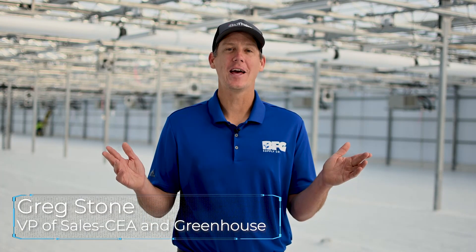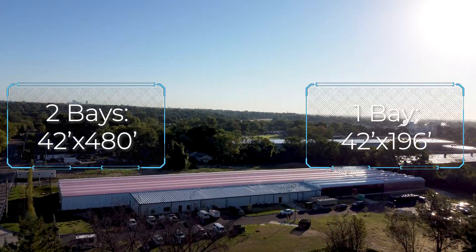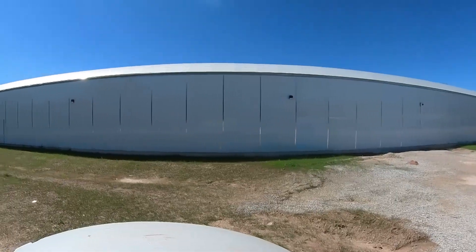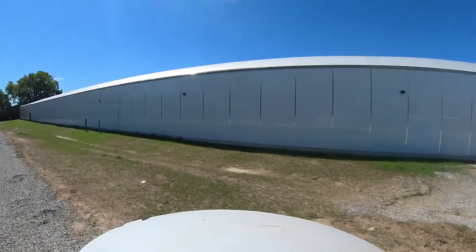Hi, I'm Greg Stone with BFG Supply, and welcome to Daybreak Cannabis in St. Louis, Missouri. Let me show you around.